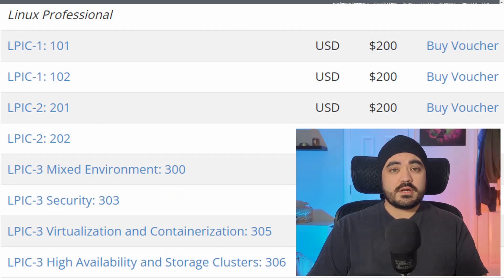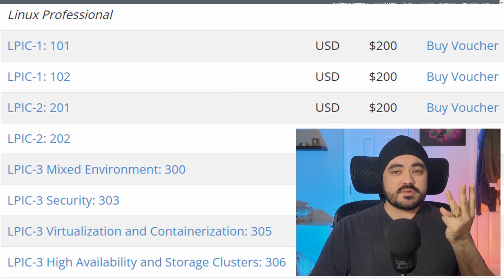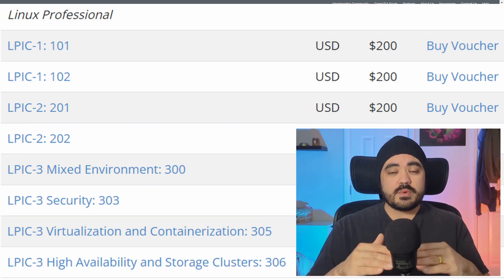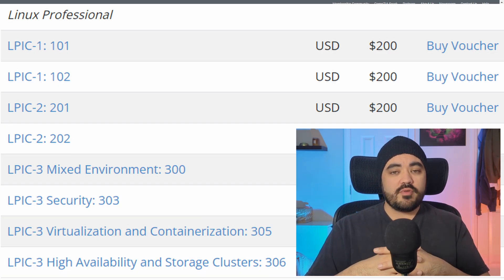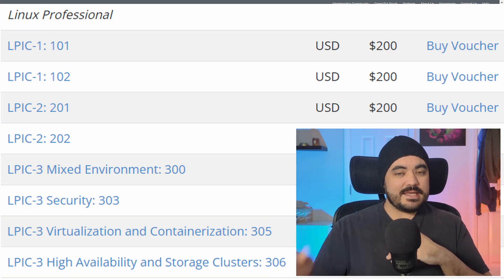The LPIC-1 is just the first step of three levels of exams, and each of these would give you broader and deeper knowledge of Linux systems. You're not necessarily committing to taking all three, but a lot of people who go this route recommend taking all three and then capping it off with the RHCSA. That is the third certification we'll be looking at today — it came up a lot in my searches. It stands for Red Hat Certified System Administrator.